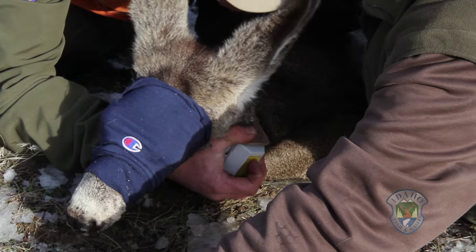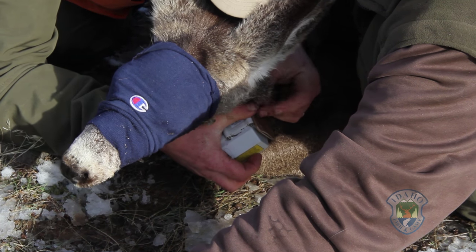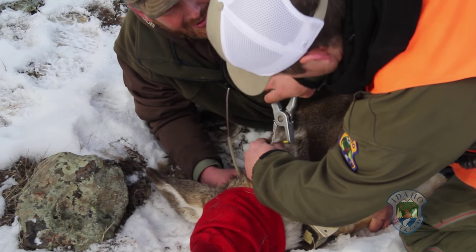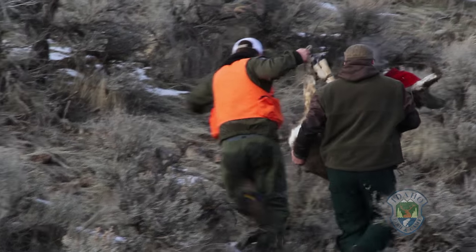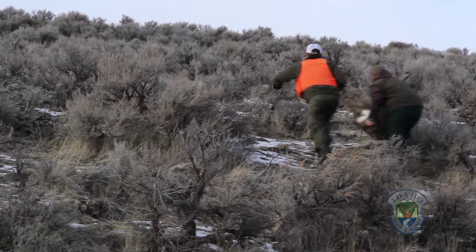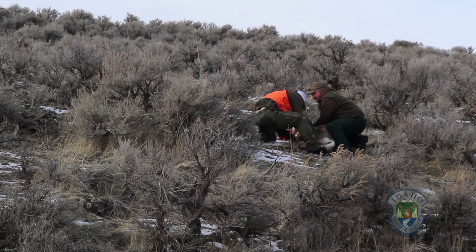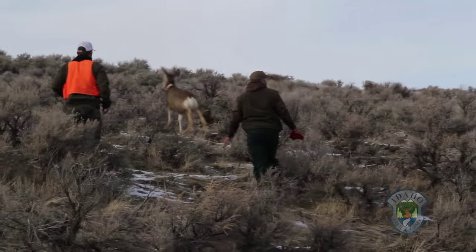In the Magic Valley, about 150 deer are collared. When captured, fawns are weighed, measured, checked for overall body condition, fitted with a collar, and ear tagged. Does receive much of the same treatment along with receiving an ultrasound to assess body condition, and blood is drawn to test for pregnancy rates, mineral content, and disease.